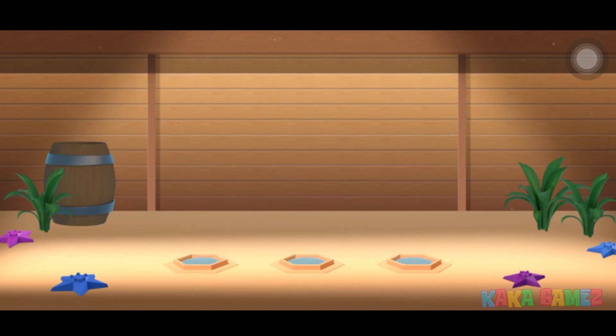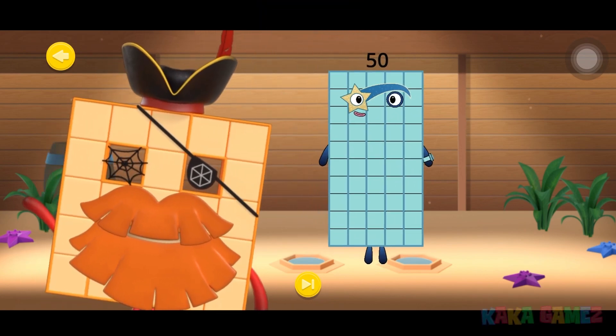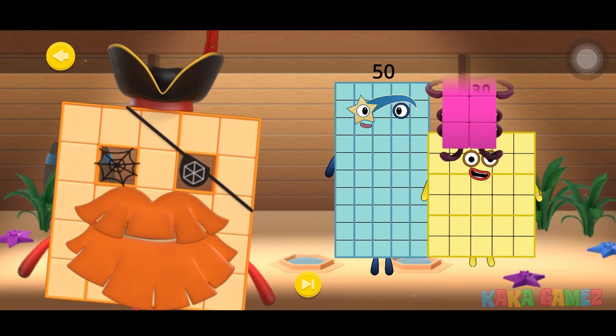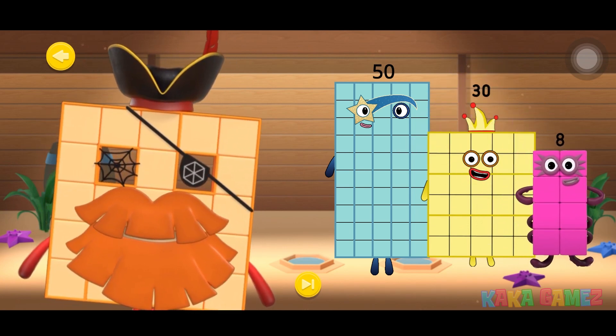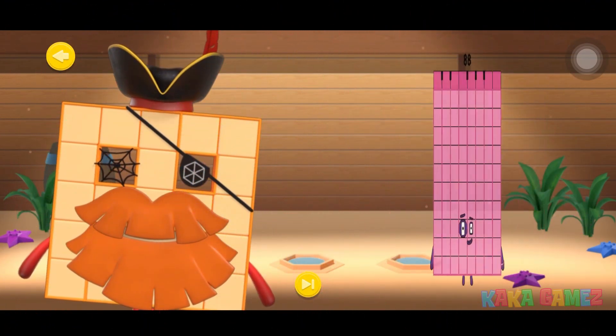Let's learn some addition magic! Can you help add number blocks 50, number blocks 30, and number blocks 8? Count with me! Yes! You've made number blocks 88! Great job!